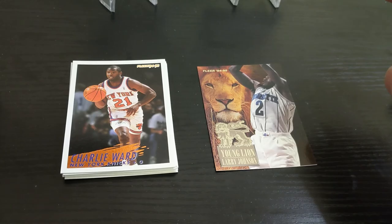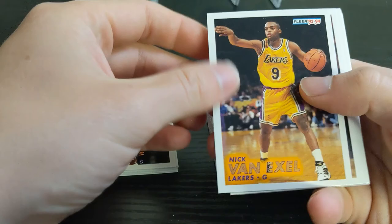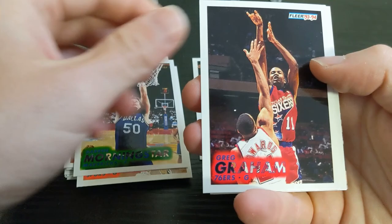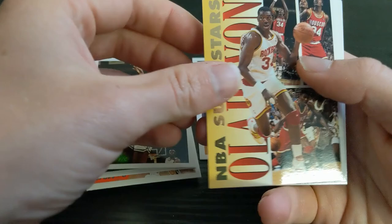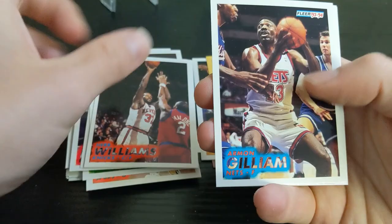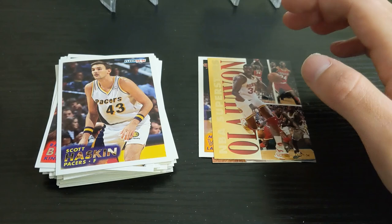Next, 93-94 Fleer Series 2. I believe there are some Jordan inserts that would be cool to get out of this. We got a Nick Van Exel — is that his rookie card? It is, so that's not bad. Chris Whitney, Darnell Mee, Greg Graham, Brian Davis, JoJo English, AC Earle, and an NBA Superstars Hakeem Olajuwon — that's nice. We also have Rick Mahorn, Herb Williams, Armand Gillum, Keith Tower, PJ Brown, Randy Brown, and Scott Haskin. So we're over two packs with no Jordans.